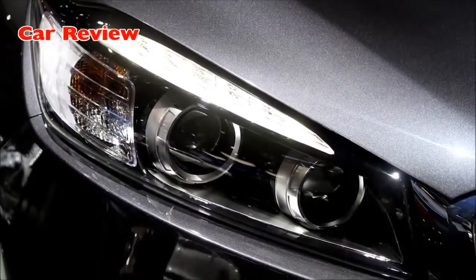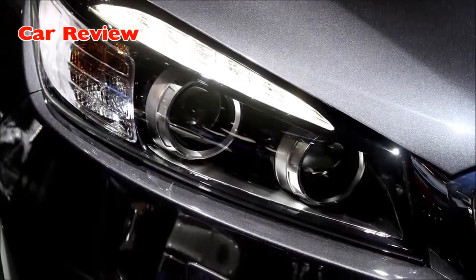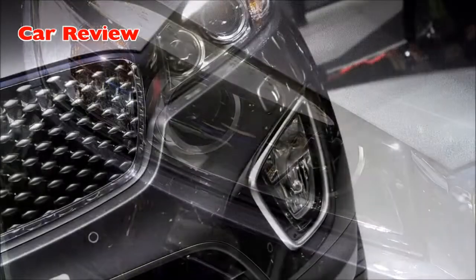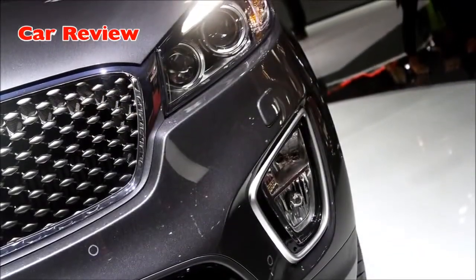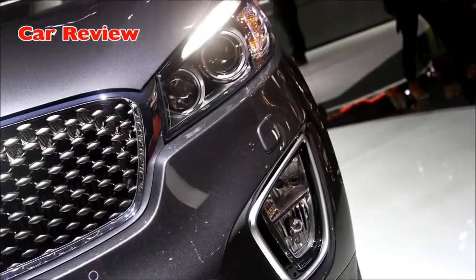The face of the new Sorento incorporates long wraparound headlamps and more prominent fog lamps, as well as a larger, more upright tiger-nose grille with a distinctive three-dimensional diamond pattern, first featured on the 2013 Kia Cross GT concept.